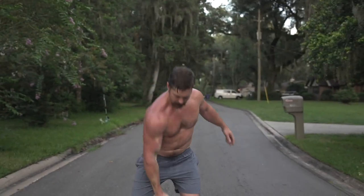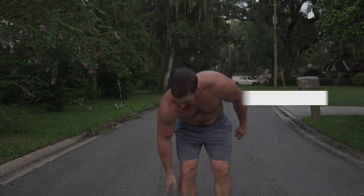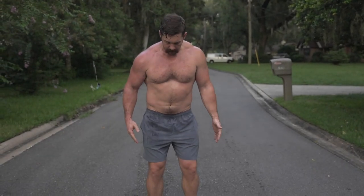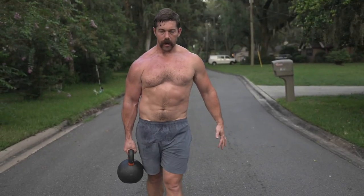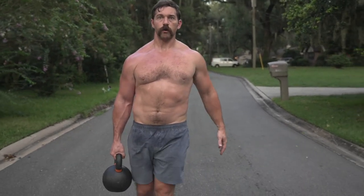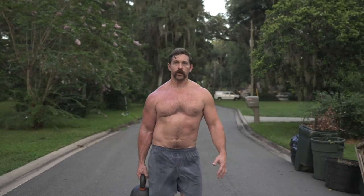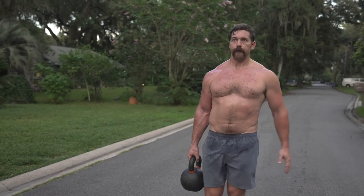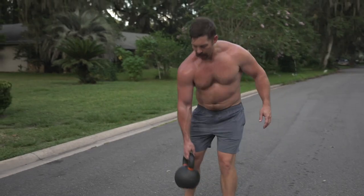Next is probably our simplest anti-lateral flexion carry movement: the single arm farmer's walk. Have the kettlebell loaded outside of your feet. Hinge back, core tight. Core tight, shoulders packed. Stay tall and tight — don't let it pull you down into lateral flexion. Don't overcompensate by leaning to offset it. Keep that spine tall and tight.